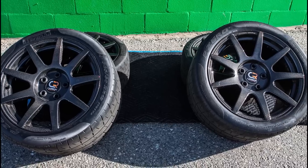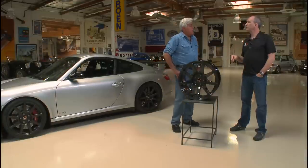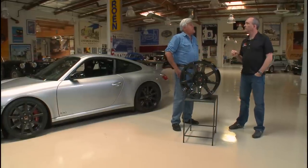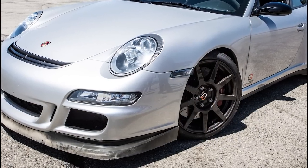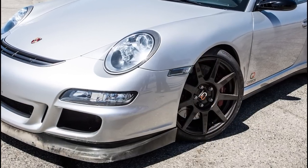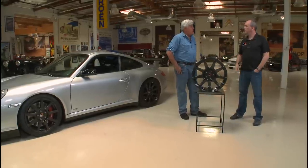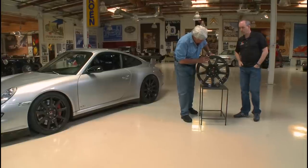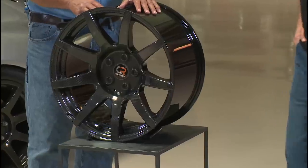If this were an original equipment wheel, what would it weigh? The CR9, depending on the model, is about 15.5 pounds. A normal wheel would weigh about 20 pounds. When we look at the Porsche, converting from the OE wheel to CR9s saves 42 pounds of unsprung rotating mass across all four corners of the car.